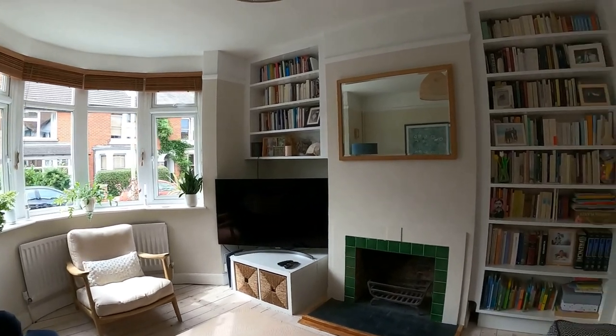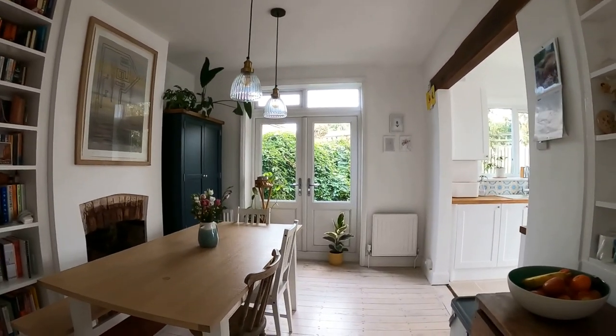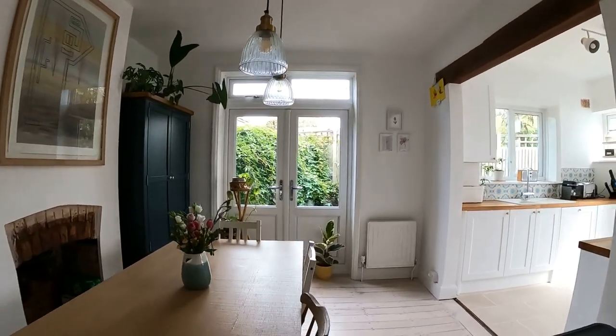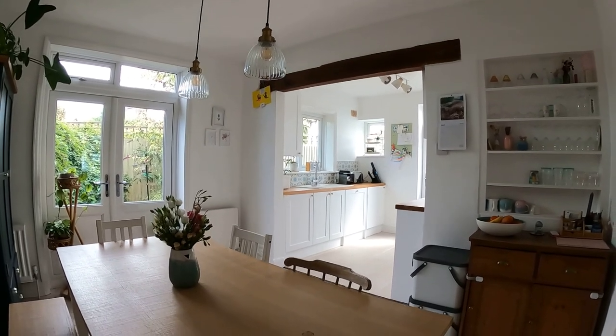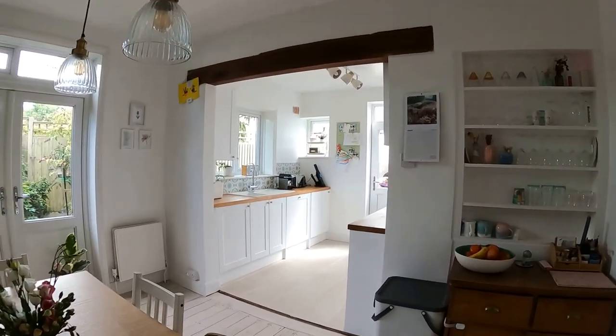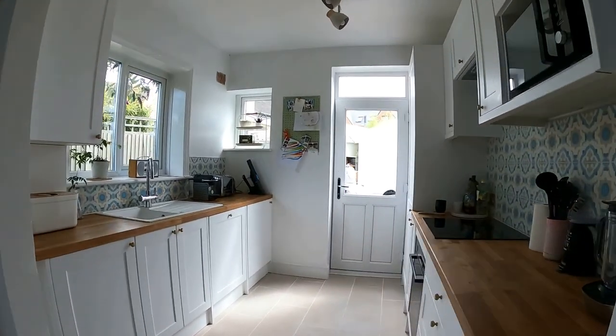Going straight through into the main reception spaces here at the front of the property, you can see that beautiful bay window, fireplace in both the lounge and the dining room, and it works so well. You've got a lot of light coming through, really bright and airy, and the kitchen just gives you that perfect amount of space just off from the dining area there.